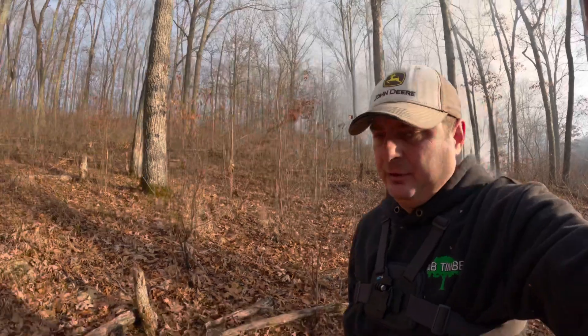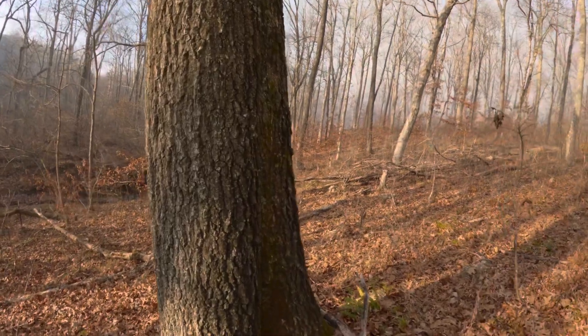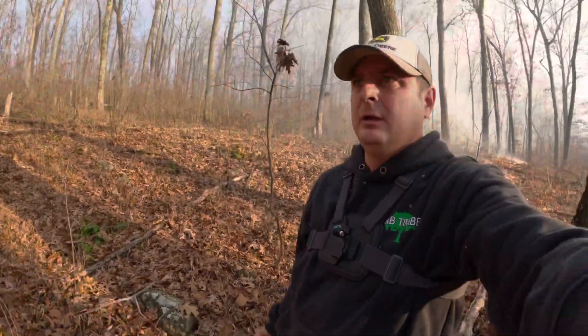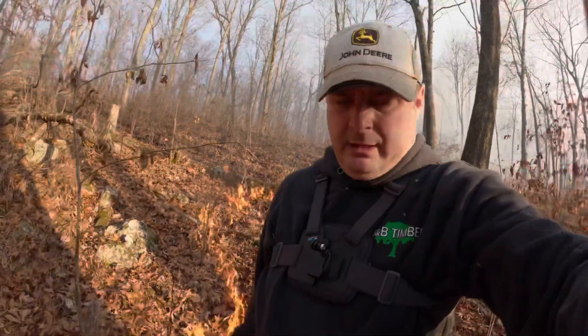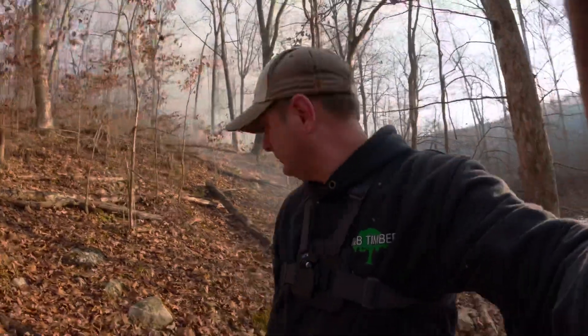There's some pretty nice timber in this patch of woods. Here's a nice red oak, about 32 inches diameter at breast height — or DBH. That's how we measure it when doing a timber inventory. We use a Biltmore stick that shows us the diameter.